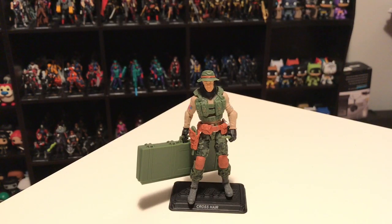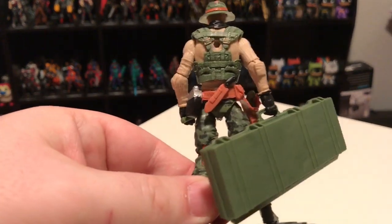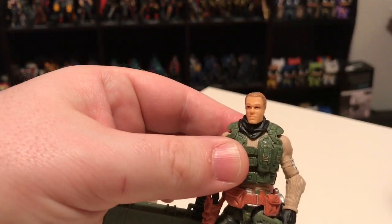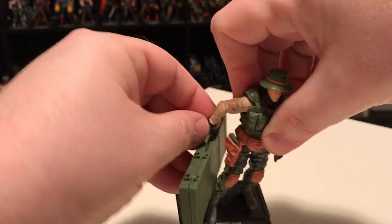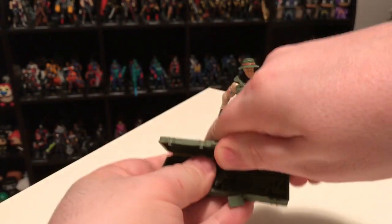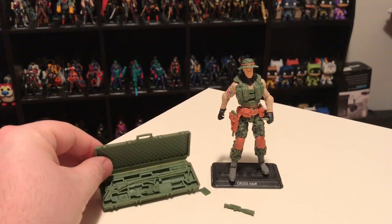Along with Hardtop we also got Crosshair version 4, the GI Joe sniper. He's got lots of cool little accessories — a knife, canteen, and pistol. He has a removable hat, and there's a pretty neat accessory case that definitely opens up. He has a sniper rifle inside which he can assemble, with various parts that snap on: the scope, the clip, and a little tripod. A pretty cool case.